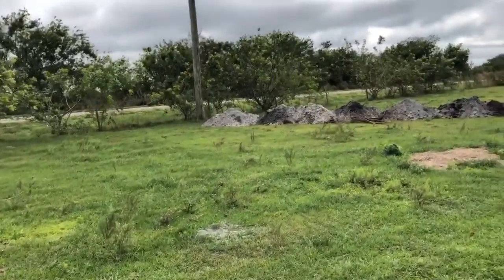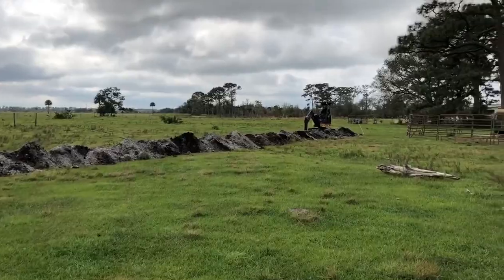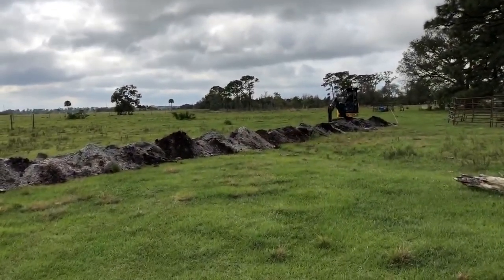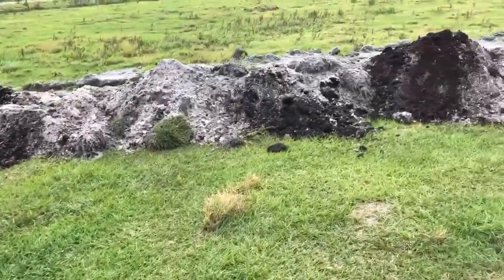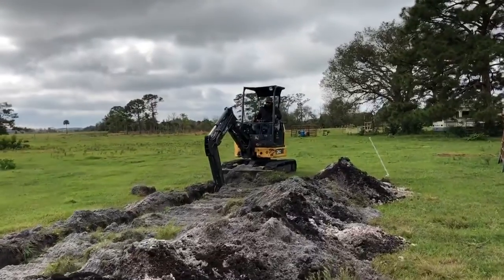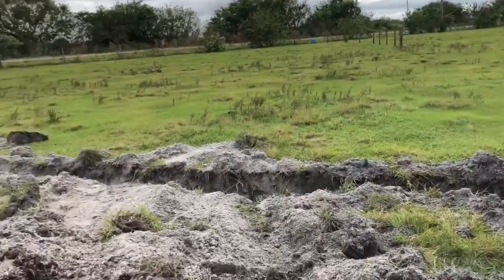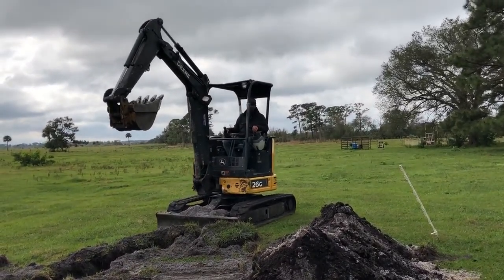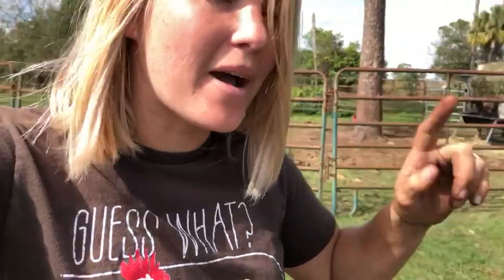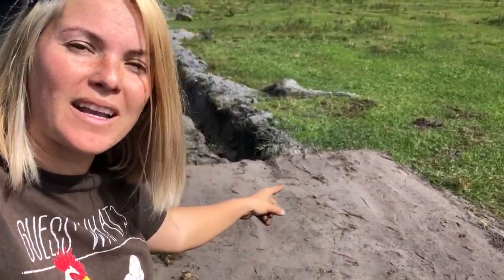Coming up on the four-hour mark. We've got about 45 minutes till our rental period is up. Look at how much he's gotten done. I really want to see how deep that thing is - three feet deep, that's how deep we had to dig it. Are we done? That's it! I'm dirty, I'm a little sweaty, I'm tired. But the trench is dug and we got a pad set up for the transformer box.